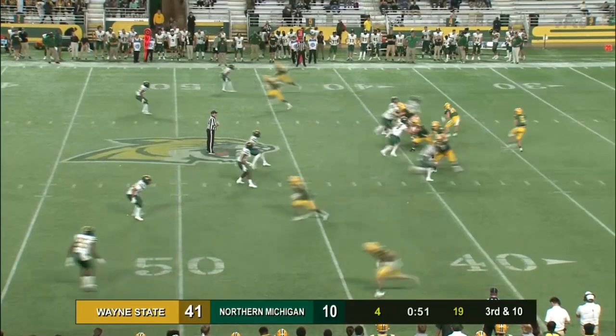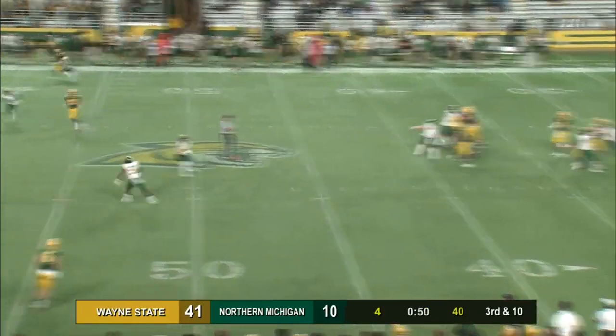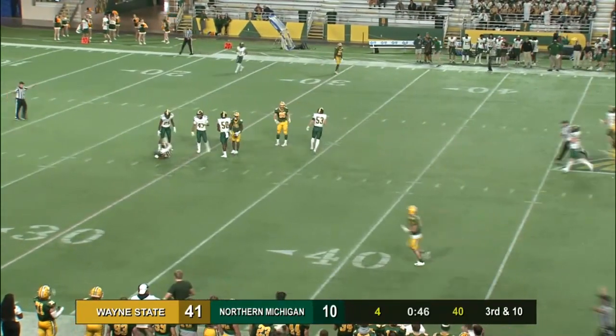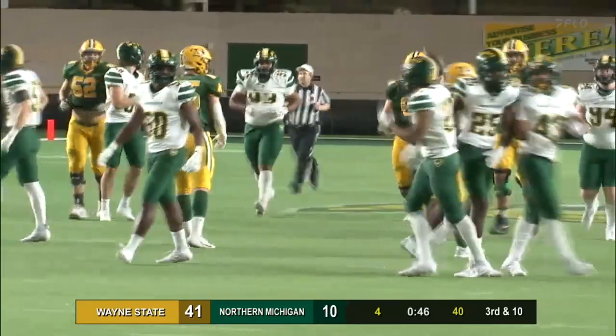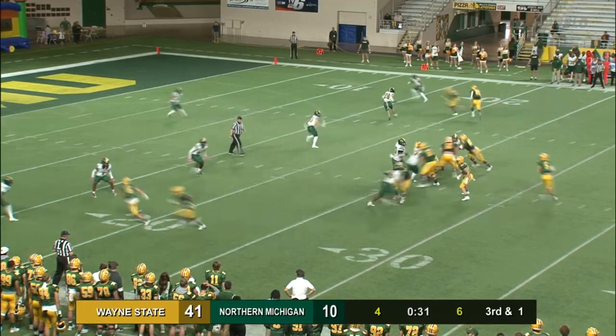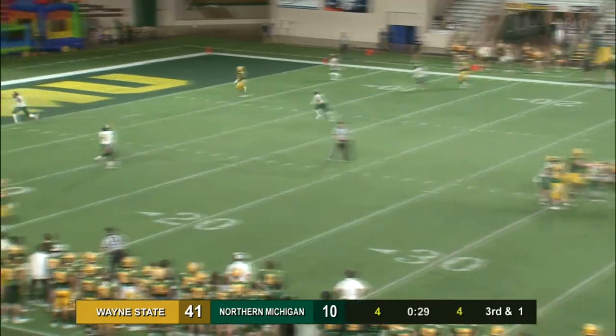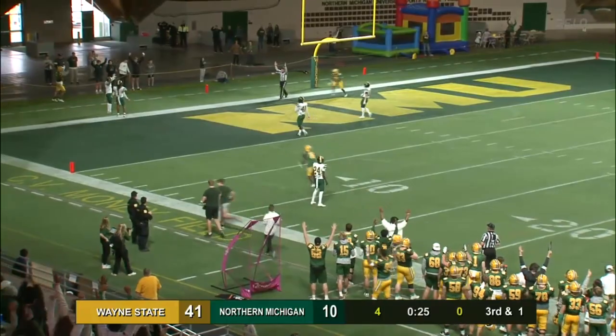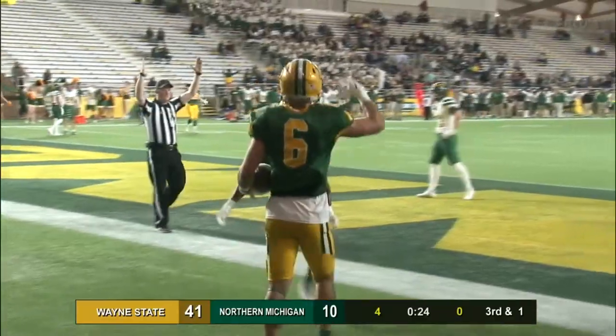Hoard in the shotgun. Here comes the blitz, picked up by Kyle Saar. They throw deep — T.J. Key comes up with it at the 32-yard line. First down Northern with 45 seconds remaining. Hoard throws it to the end zone — has Pfeiffer! Does he get a foot down? Yes, he does! Touchdown Northern Michigan!